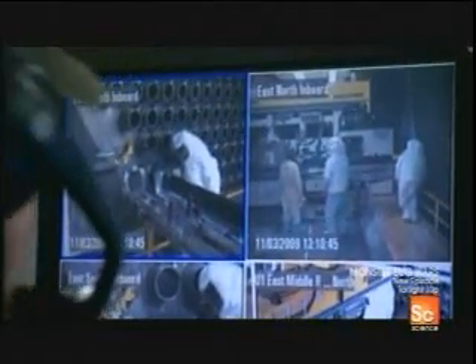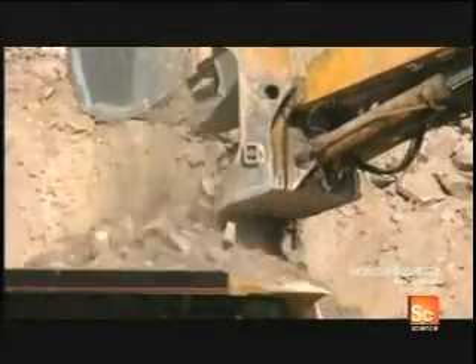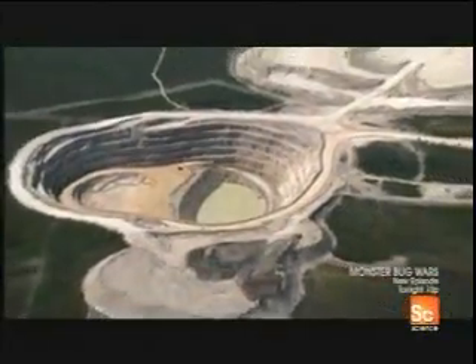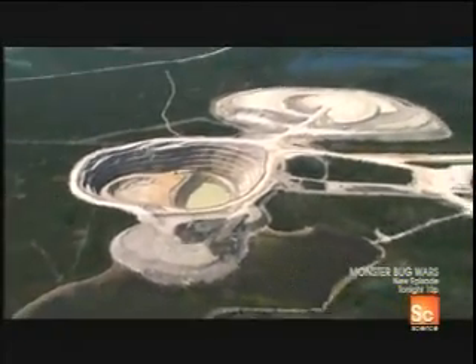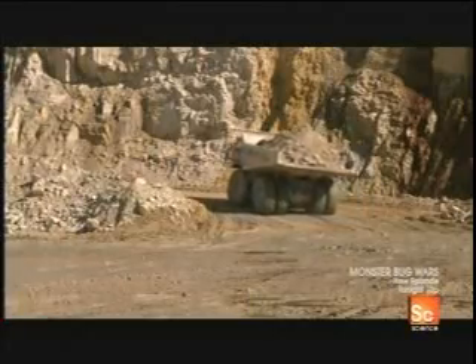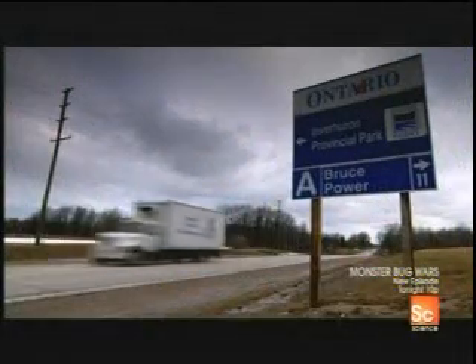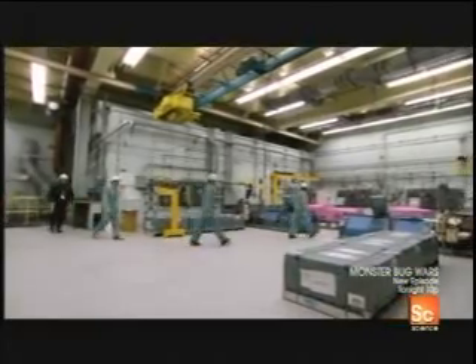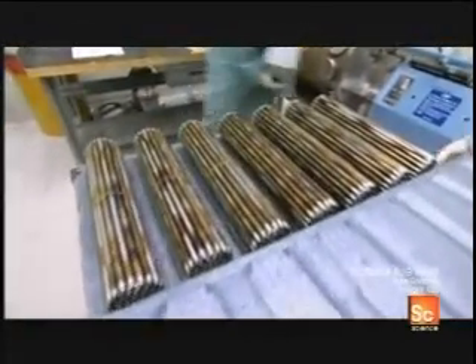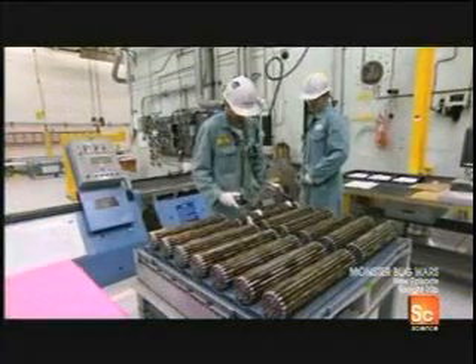Once the reactor core has been checked, cleaned, and rebuilt, it'll be time to fill it up again with uranium. Uranium is found in dark rocks known as pitchblende, but these rocks are less than a quarter of one percent uranium, so they'll have to mine over 400 pounds of ore to produce one pound of natural uranium. The uranium is then packed inside one-and-a-half-foot-long rods made out of a heat-and-corrosion-resistant metal called zirconium alloy, and the rods are welded together into power-packed bundles.